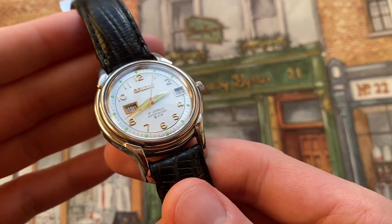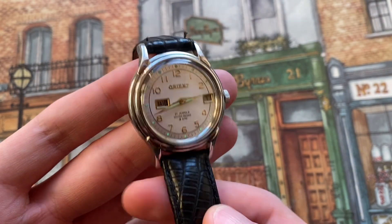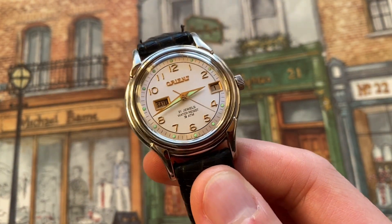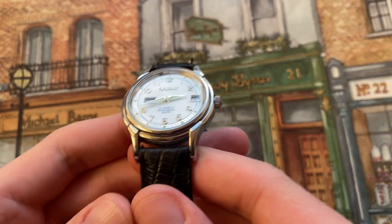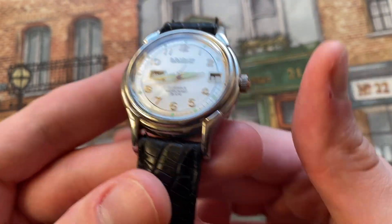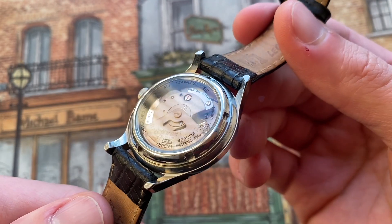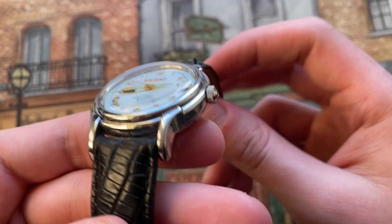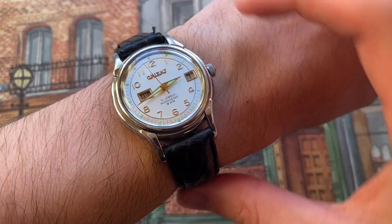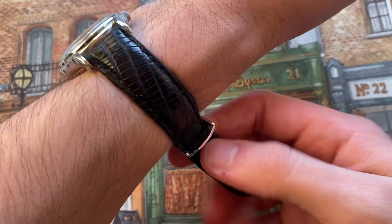I definitely recommend picking up something like this or any other Orient or Seiko models that are a little older and discontinued. Looking at these older models, seeing their condition, and looking up history is something I really enjoy — it's a cool thing to find these special pieces. This is a fantastic little daily wear, and you can also use it as a dress watch, something more elegant. At 36 millimeters, it's really perfect for someone with small wrists like I have.